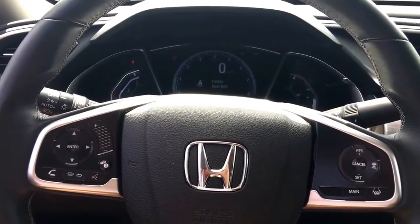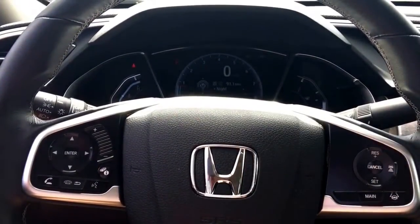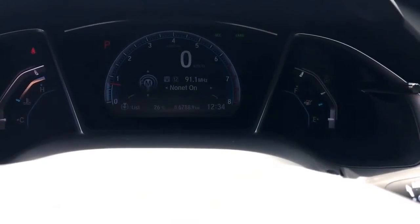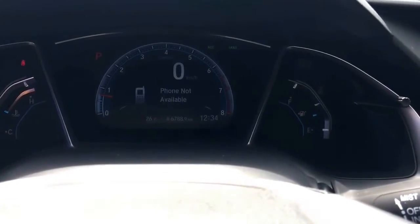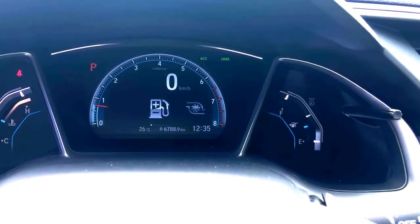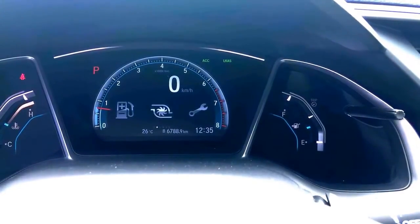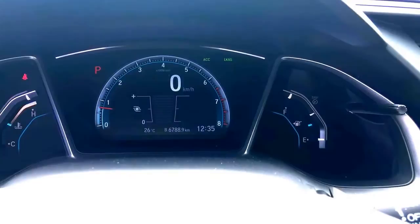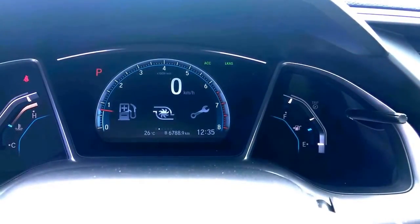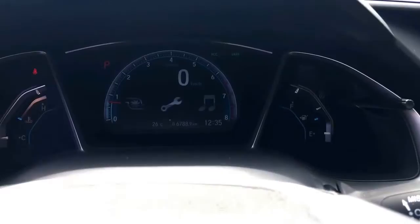They've done away with the two-tier dash and gone down to a single dash, but all the information from the upper screen is still available below. Using the toggle button, we can cycle through: audio information, phone, miles-per-hour to kilometers-per-hour conversion, vehicle information showing fuel level and trip data, the turbo reader — available on DX, LX, and EX trims — and maintenance minder, which lets you know when an oil change is needed. You can also add or remove features in the settings menu.